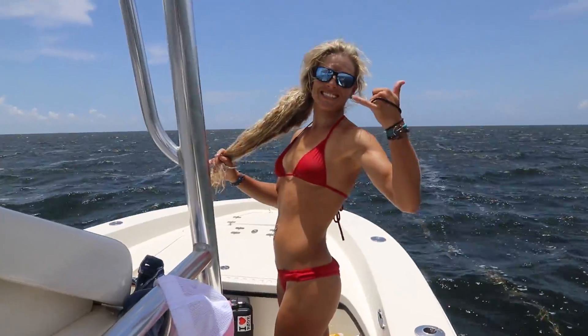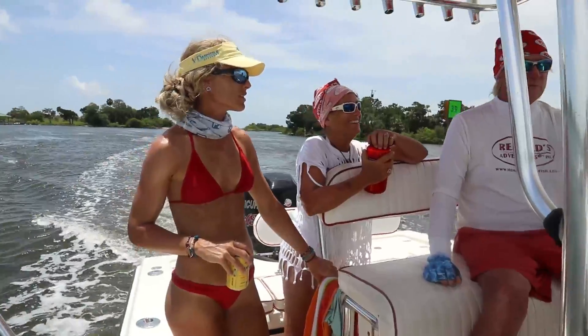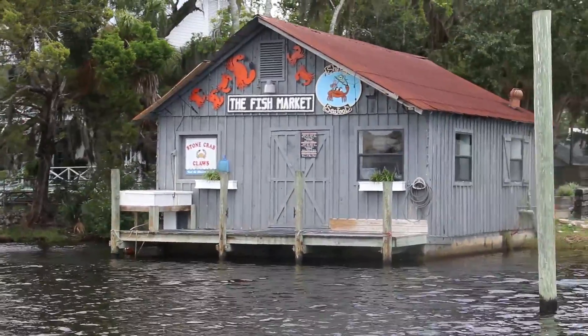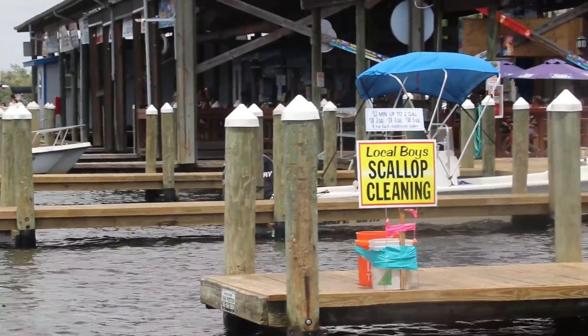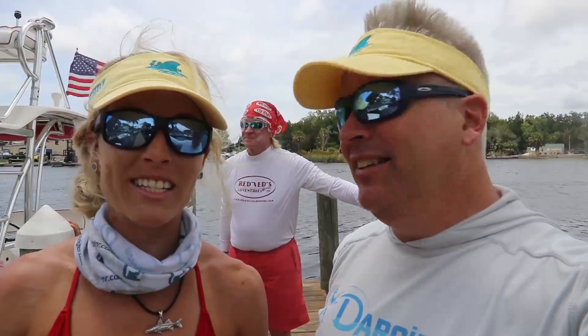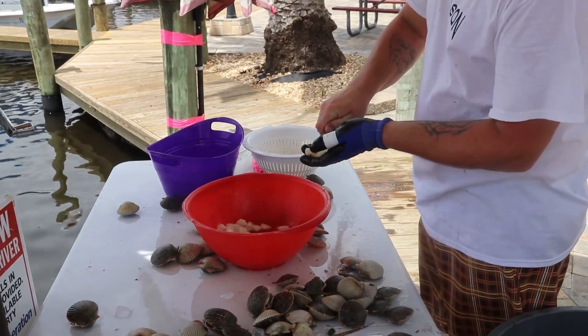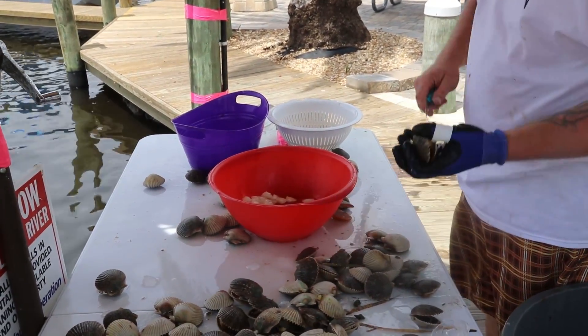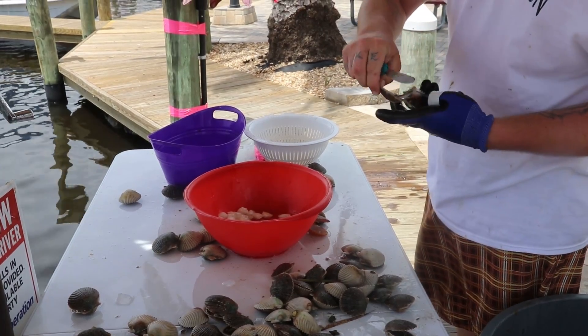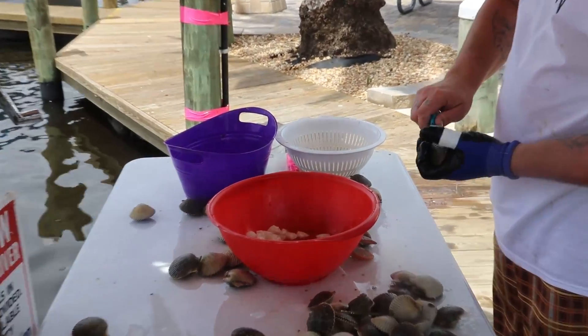We have made it back to Homosassa Springs and now it's time to get the scallops shucked. We're not doing that ourselves because it's a bit of effort, but also we want to support local businesses. The Huggins family is over here and we're going to have them hook us up. The system is: you get your scallops and you bring them here — that's what everyone does, that's the thing to do.